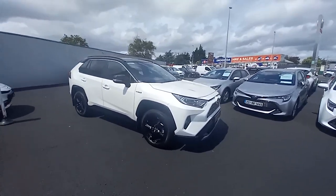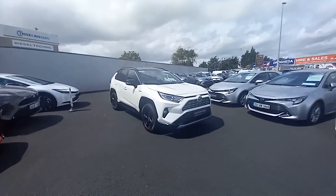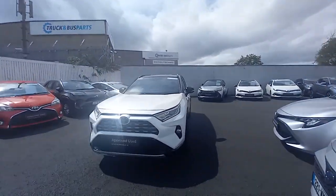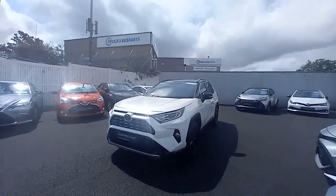Hello and welcome. Just arrived to our approved used car site. We have this stunning 2021 RAV4 Sport. This one is a 2.5 petrol self-charging hybrid, fully automatic.